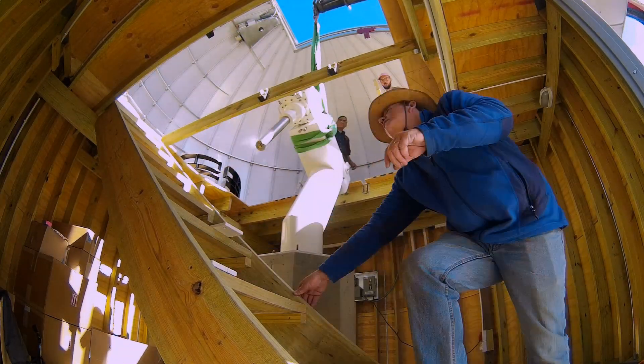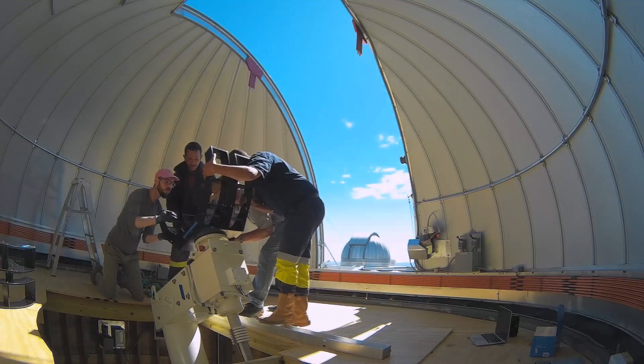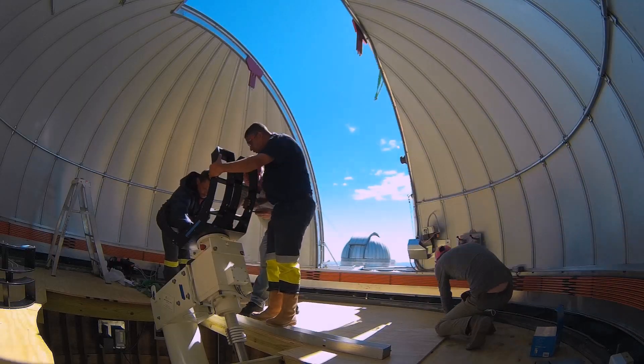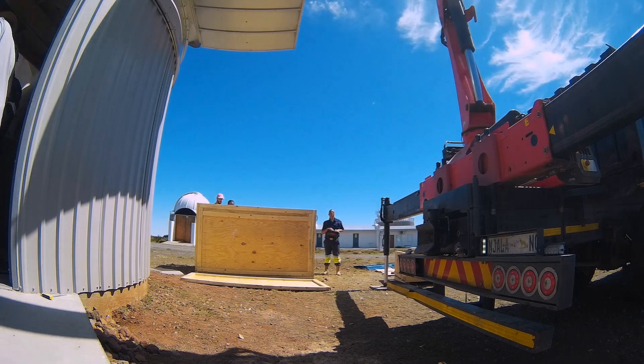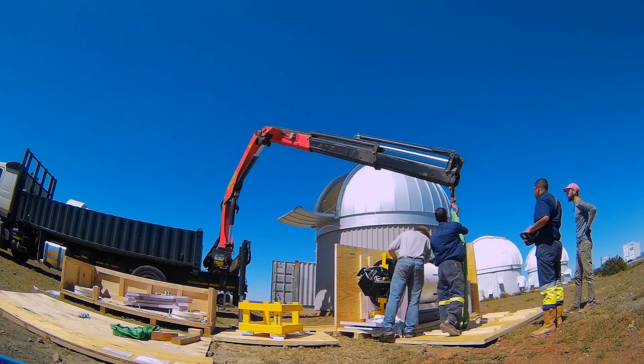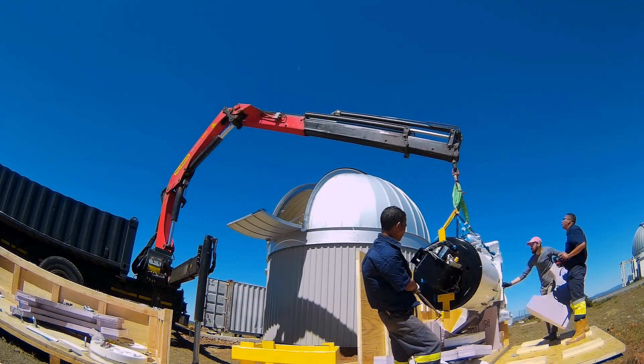The ATLAS system combines a comparatively small telescope with a very powerful 110 megapixel CCD camera capable of detecting a match flame in New York viewed from San Francisco. Each telescope has the field of view of 15 times the diameter of the full moon, which automatically scans the whole sky several times every night looking for moving objects.